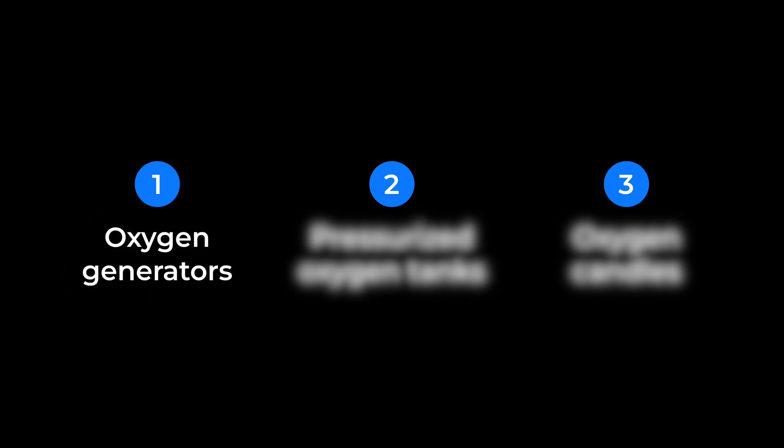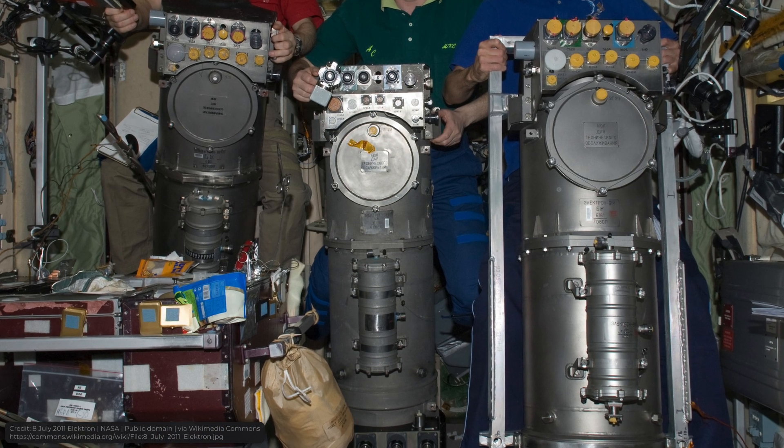There are three ways of producing oxygen on the ISS. Let's start with the first one: oxygen generators. There are two of them on the ISS — one is in the Russian section and the other is in the American. However, both of them rely on the same process: electrolysis.